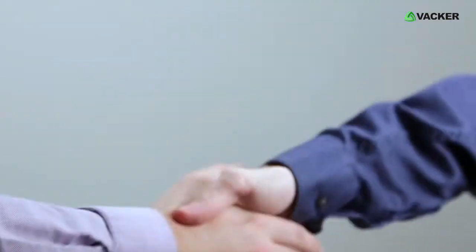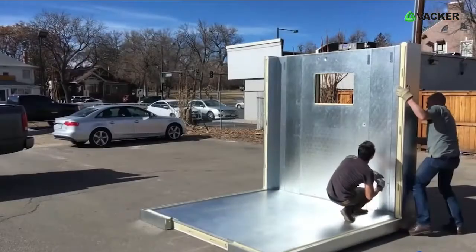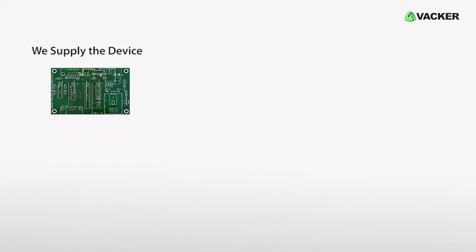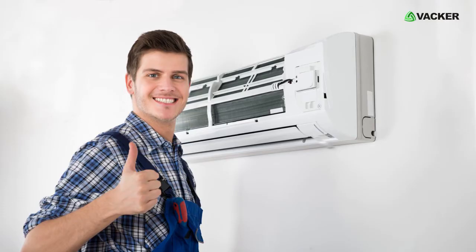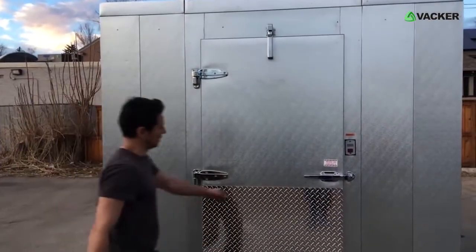Our local representative in your country will be happy to provide more details. You are free to buy and install the cold room panels locally from your country. You can also buy the AC units locally — we supply the device which you connect to the AC unit, and this can be done by any local AC technician.